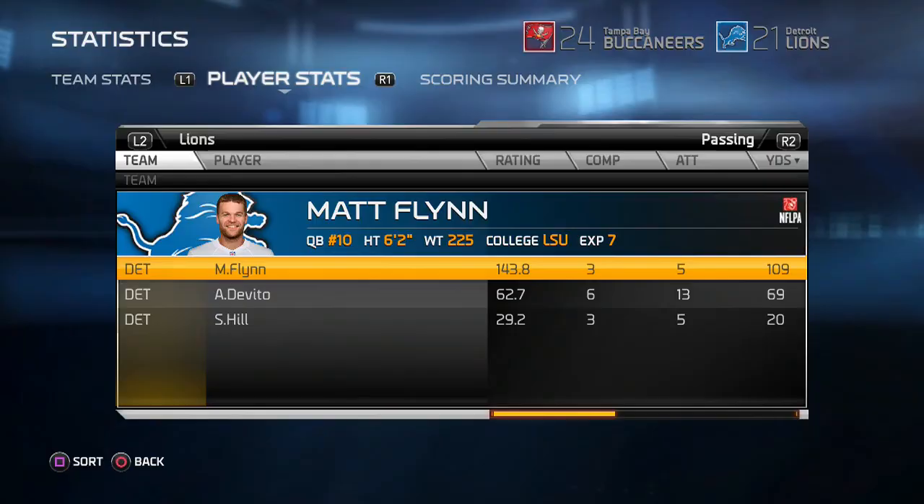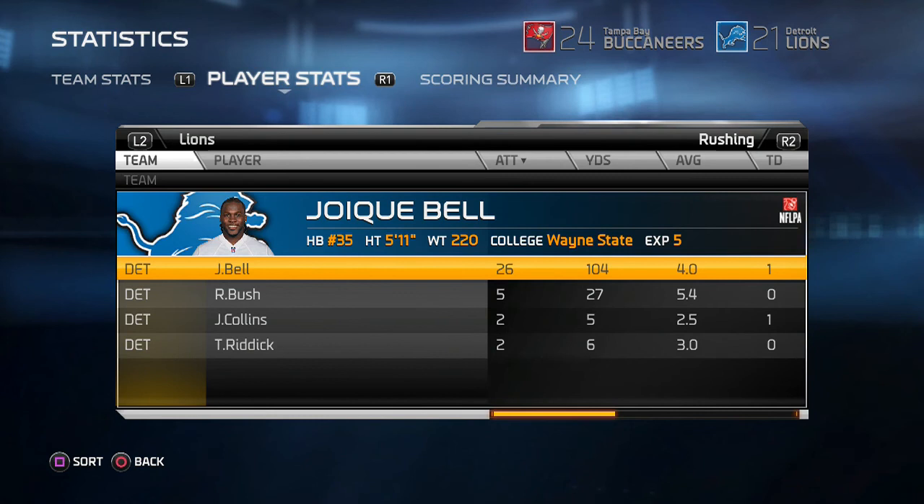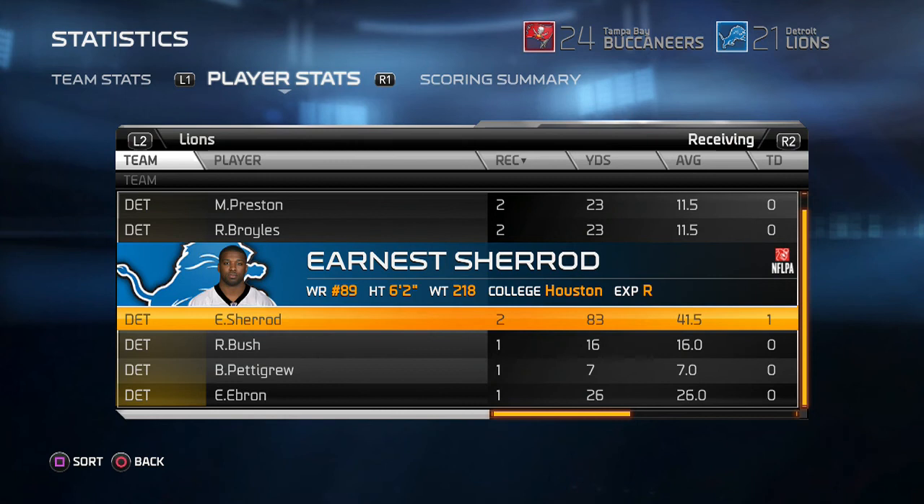Matt Flynn had a pretty good day — 3 for 5, 109 yards. The other two quarterbacks, not so good. DeVetto 6 for 13, and Sean Hill 3 for 5. We're really going to look at these guys throughout the preseason. Sean Hill will get the start next week, then DeVetto gets the start the final two weeks, and one of these quarterbacks will be gone. Joyke Bell had a big day — over 100 yards rushing. Sherrod had two catches, one for 79 yards and a touchdown — very impressive by the rookie.